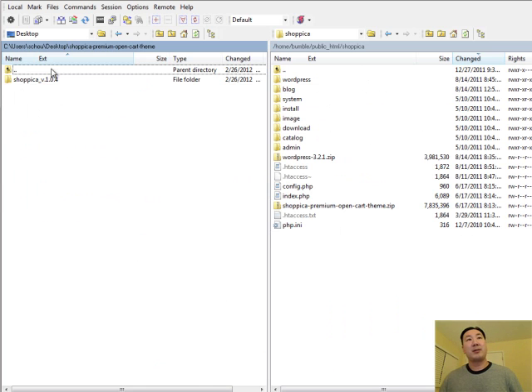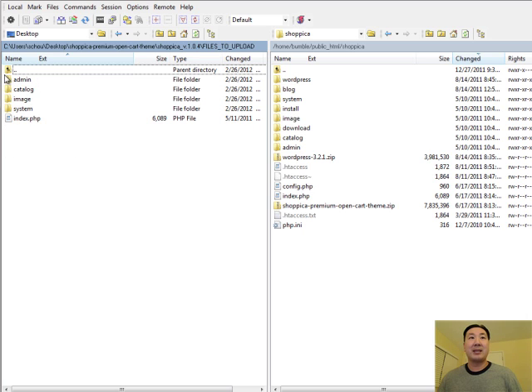Here I'm showing you how to install the Shopika Premium theme. Here's the zip file that's on my desktop right now. There's a folder called 'Files to Upload,' and basically what I need to do is just take all these folders and files and simply drop them right over my existing shopping cart installation. And that's almost all there is to it.